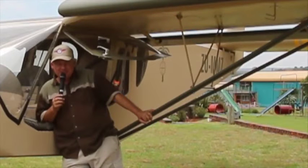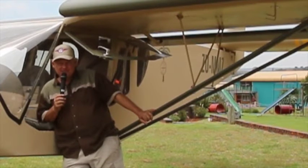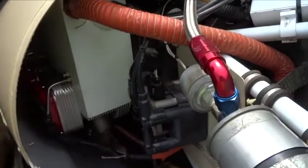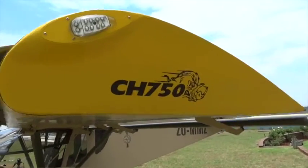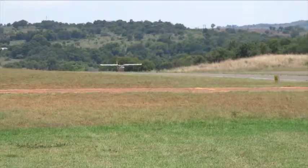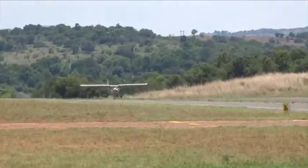Philip here from Bundre Aviation. I'm the Zenith aircraft dealer for southern Africa, as well as the Whirlwind propellers and UL Power aero engines. Welcome to our CH-750 style aircraft, recently finished. We're actually busy with the testing, flying and the proving flights at the moment.